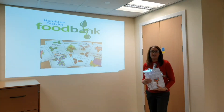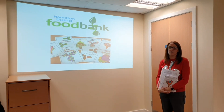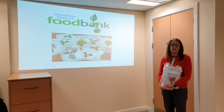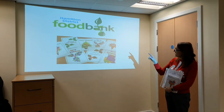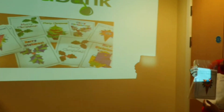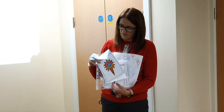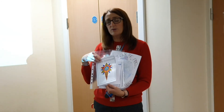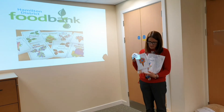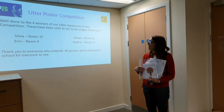We talked about the food bank earlier in the assembly, but this is just to say a huge thank you for all the amazing donations that you have sent into school. They really will make a huge big difference to lots of families around Hamilton. Today they are all going to be collected and dropped off at the food bank. We have some lovely Christmas cards here - some classes have done little cards for all the volunteers who work in the food bank, just to say thank you, because all of the volunteers do that just because they want to help and make a difference. A big well done to everyone in St John's for being so kind.